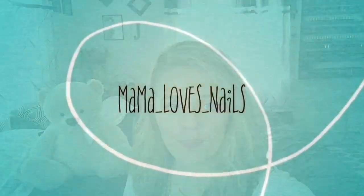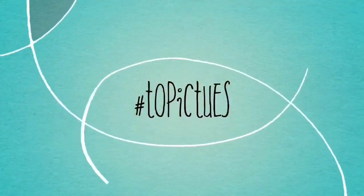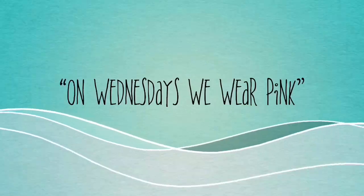Hello everyone! Today I want to share with you the polishes I picked up in November's Polish Pickup. I'm going to start off with the polish that I just kind of threw in my cart the day of checkout.